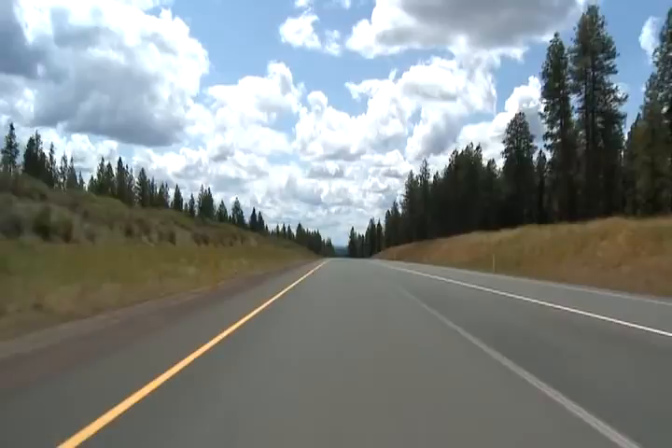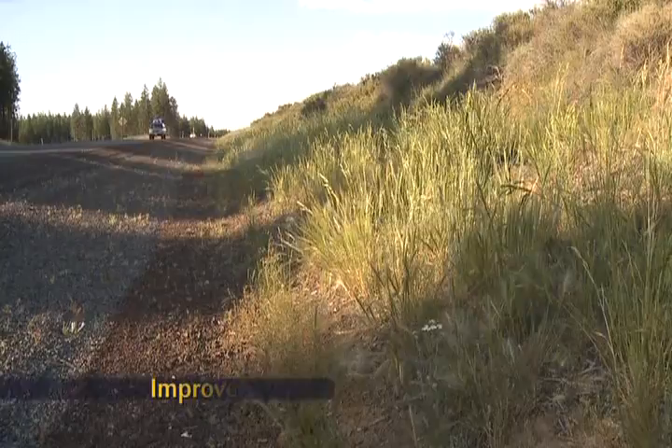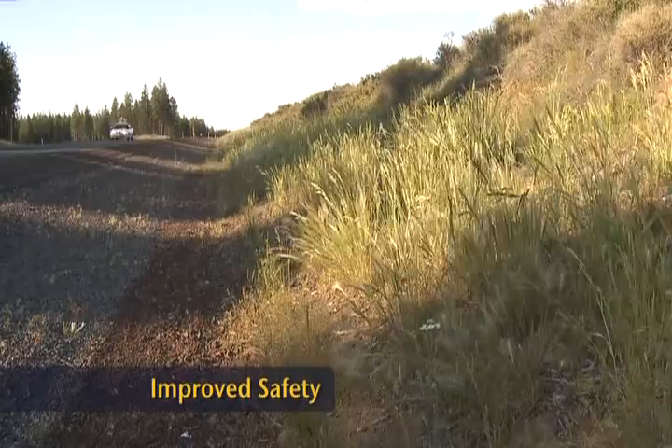Roadside revegetation using native plants has proven to be an essential part of road construction. In this video you will meet a dedicated group of experts who will describe the benefits of roadside revegetation, which is both art and science. Some of the many benefits include the careful selection and placement of native plants, which enhances visibility for drivers and keeps wildlife away from roadsides.